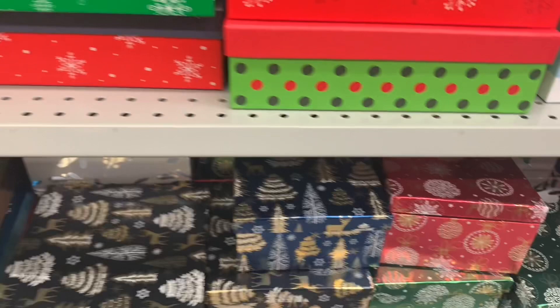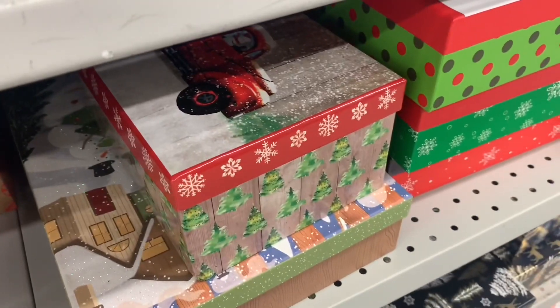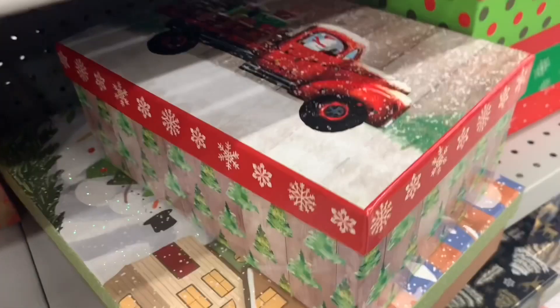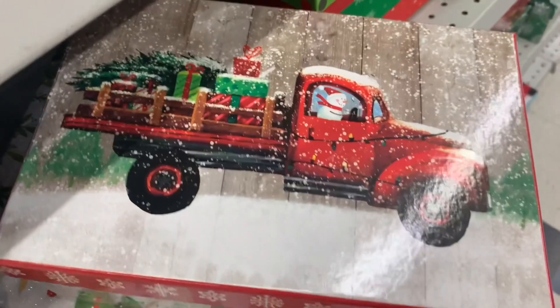These boxes are so nice — they've done such a good job on everything. The boxes, the bags, the ornaments, the decor has been outstanding. Lots of people are going to love this one with the red truck — the wooden back, the tree in there and the presents. Snowing on the wooden background, the snow on the ground. It's just perfect.